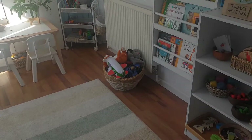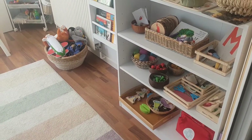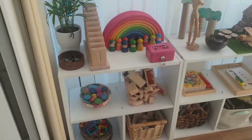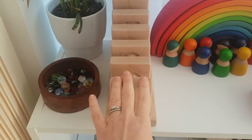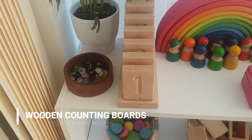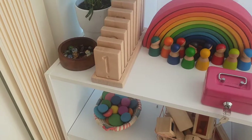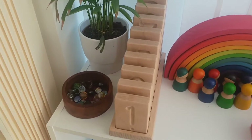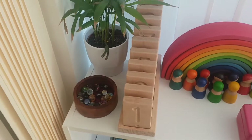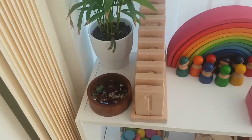I'll show you around what we've got so far — we've had lots of really successful play in here the last couple of days and she's really enjoying what's out for her. Starting on this side, up here we've got these beautiful counting boards from The Little Coach House. We've had those for a few months now and they're not played with all the time, but they can be used in lots of different ways — stacking, for example — they're quite open-ended as well as being primarily designed for counting.